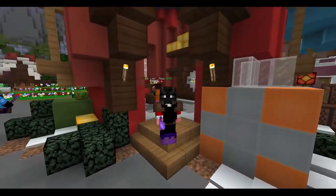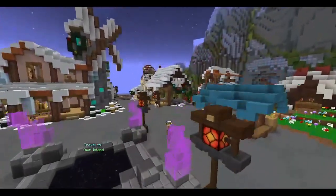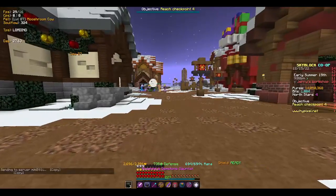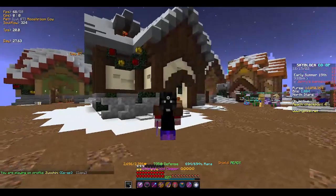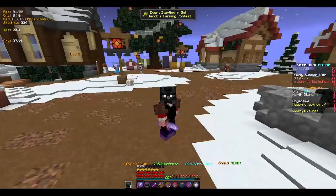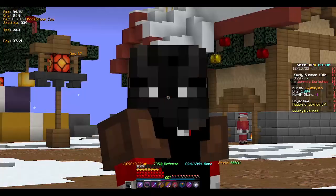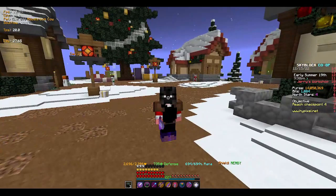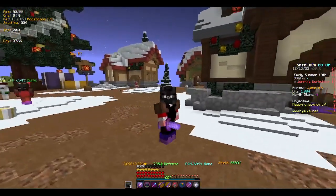After the update you can no longer get glacier fragments easily because the Jerry event isn't available all the time — it's gone now. You used to be able to go there, but you can only join it like once a year, and I don't even know if the place will be open. So buy them, because people will want these fragments and the price will go up a lot. At only 3k each, even going to 10k would be double or triple profit.